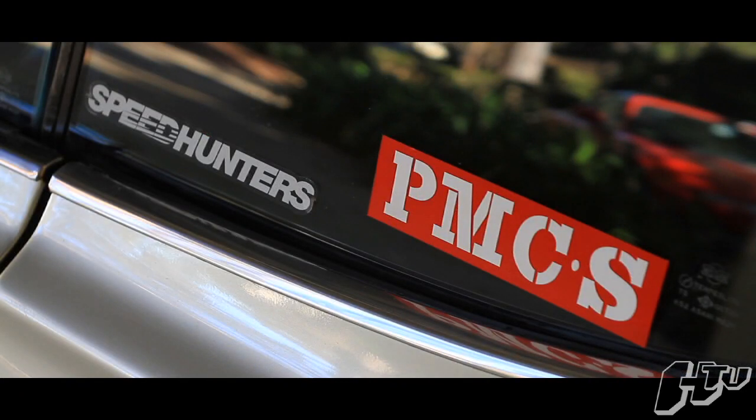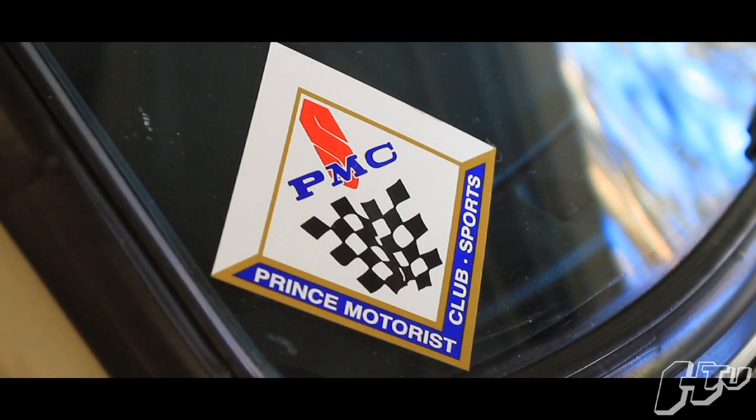The PMCS. What that means is it's actually a throwback to the racing days of the Hakusuka in the early 70s. Nissan never really raced the Skyline in its own name — officially the race cars were entered by Prince Motorist Club. That's why back in the day the race cars always had this huge PMCS sticker on the rear flanks.